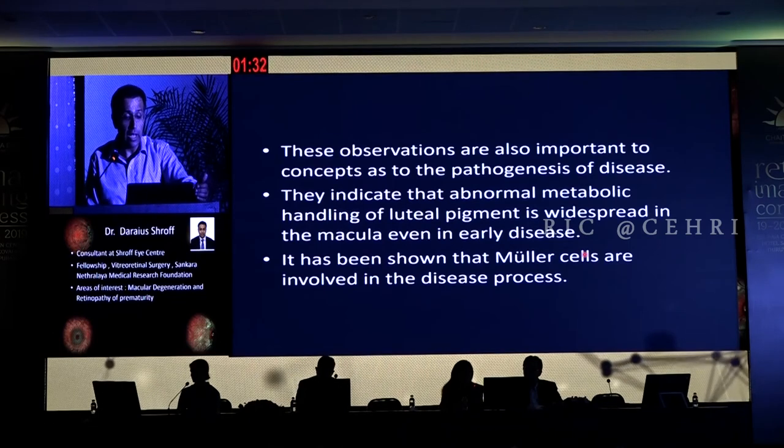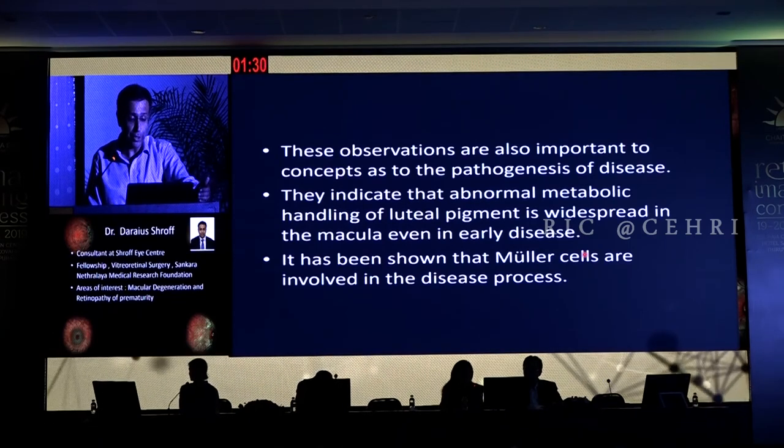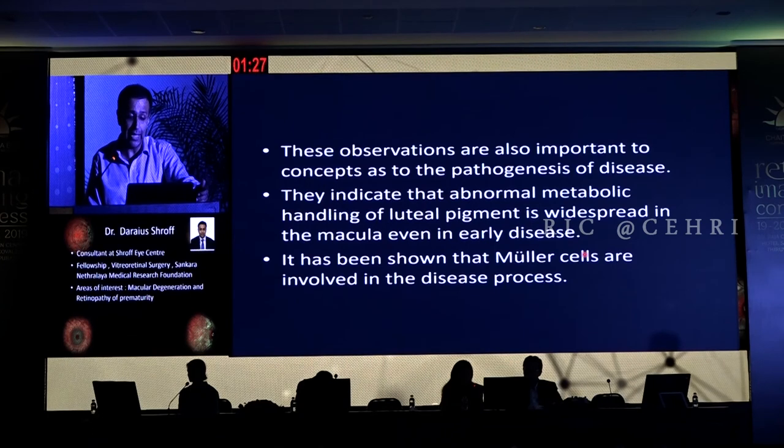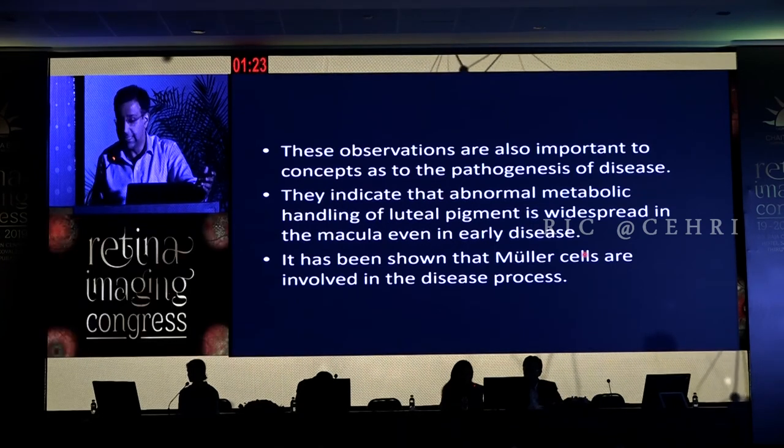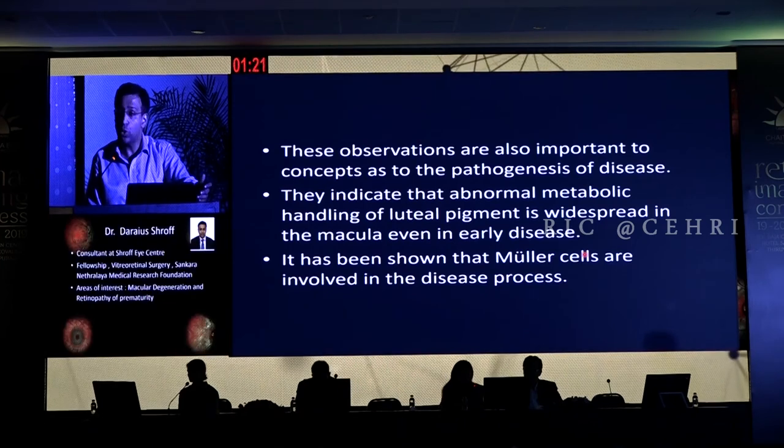These findings are important for concepts of pathogenesis. They indicate abnormal metabolic handling of the luteal pigment, which is widespread in the macula even in early disease. It has also been shown by previous speakers that the Muller cells are involved in the disease process. In conclusion, since alterations in type 2 Mactel can be detected in early disease stage using confocal blue reflectance, this will be helpful in the early detection of the disease. Thank you very much.